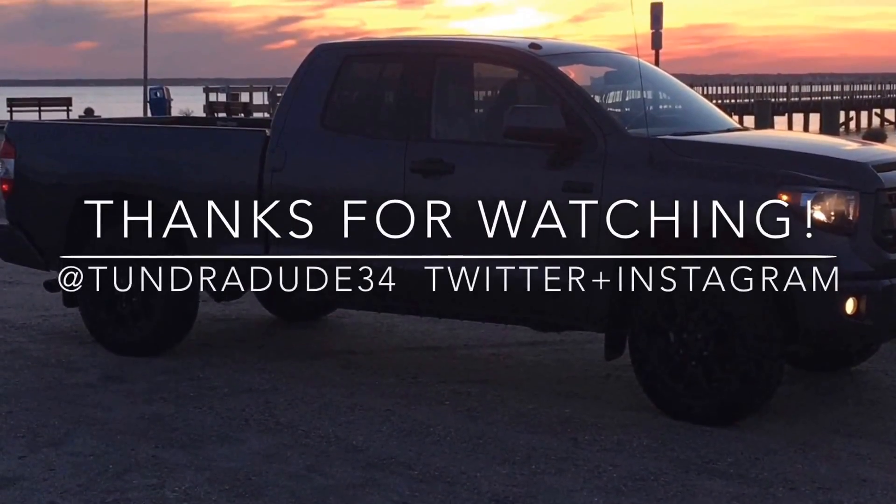Thank you for watching today. This Wednesday I'm going to try something new — I'm doing a Q&A. From now until Tuesday night, if you want to submit questions for my Wednesday video, send them in the comment section of any of my videos, or find me on Twitter and Instagram at TundraDude34. Make sure you add the hashtag TD34 so I know you have a question. I'll select questions that can help the whole Tundra owner community. Thanks for watching, and I'll talk to you Wednesday.